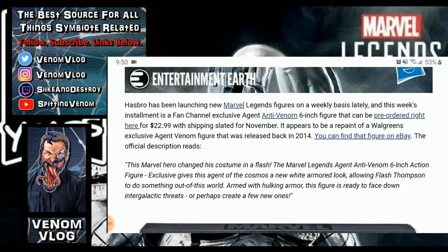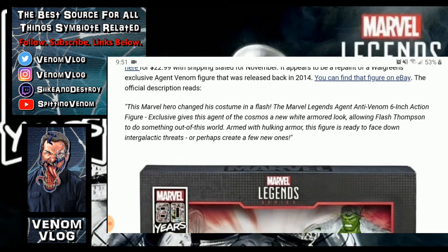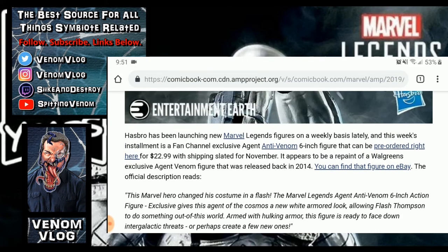I'm not very keen on how toys are manufactured these days — maybe in the 90s I could answer that, but not today. Anyway, you can pick up this figure for $22.99 at that link. The article describes it: 'This Marvel hero changed his costume in a flash. The Marvel Legends Agent Anti-Venom six-inch action figure gives this agent of the cosmos a new white armored look following Flash Thompson, armed with hulking armor, ready to face down any intergalactic threats — or perhaps create a few new ones.'